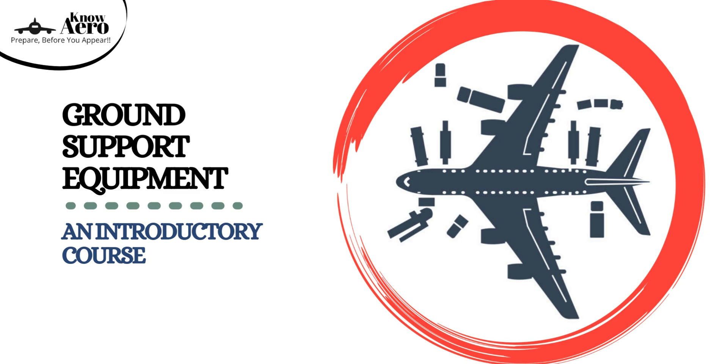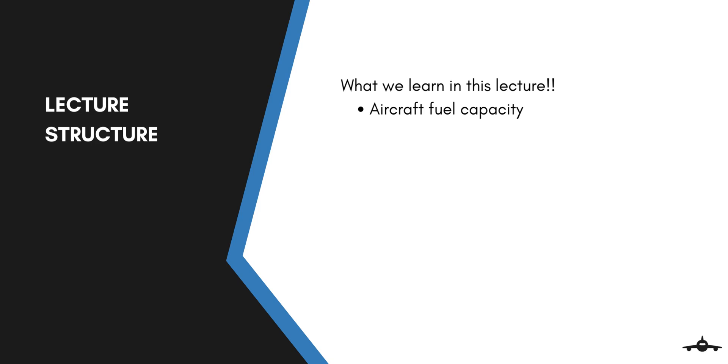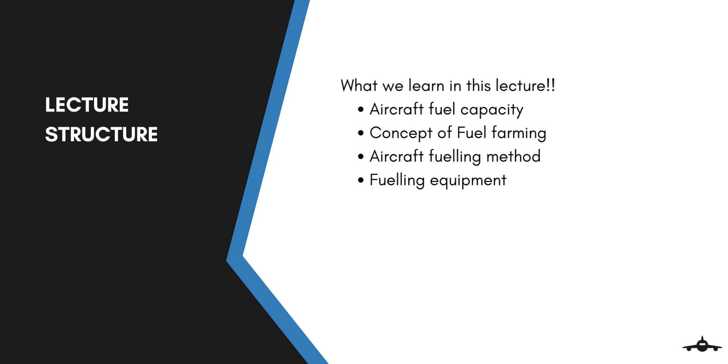Welcome back to an introductory course on ground support equipment. In this lecture we will learn about the equipment responsible for fueling and defueling of the aircraft. We will begin by discussing the aircraft fuel capacity, then the concept of the fuel farm. We will also discuss the fueling methods, followed by fueling equipment, and finally conclude with aircraft fuel storage.